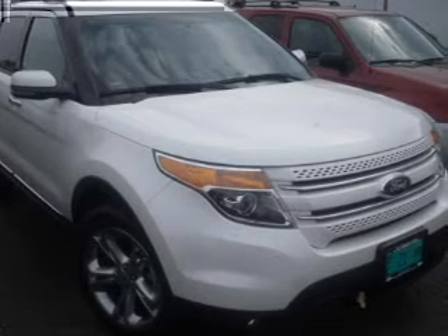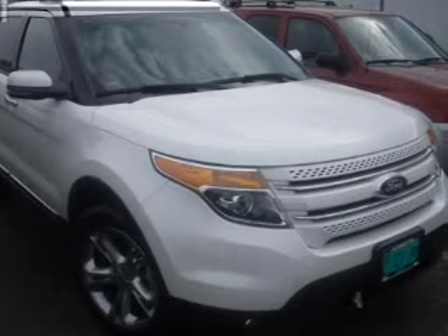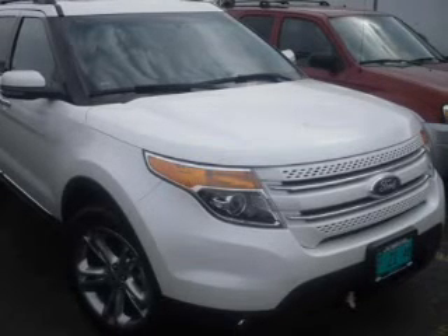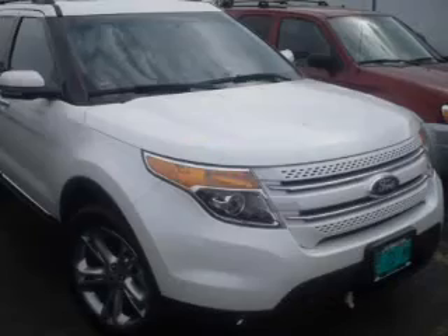Get advanced listening benefits from the premium sound system. You will appreciate the safety feature of anti-lock brakes. Power and reliability are a great combination, and this vehicle has both.